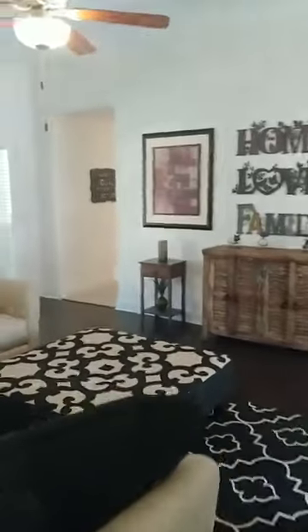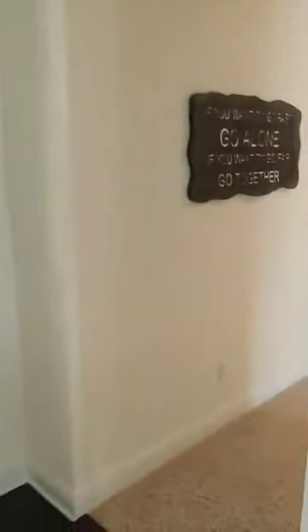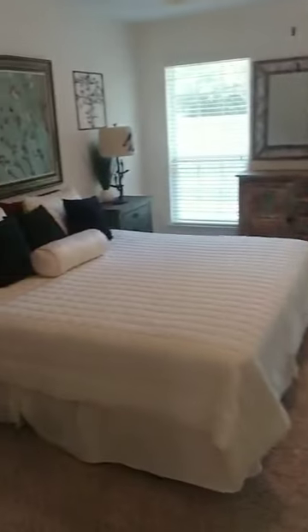Let's take a peek at our bedrooms — we've got plenty of them. There's some carpet back in the bedroom areas. Master bedroom first, as usual.